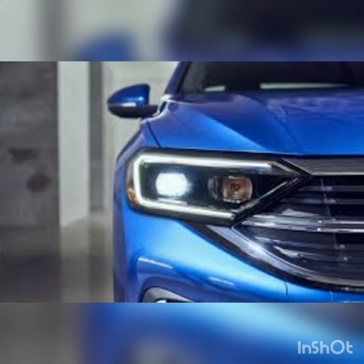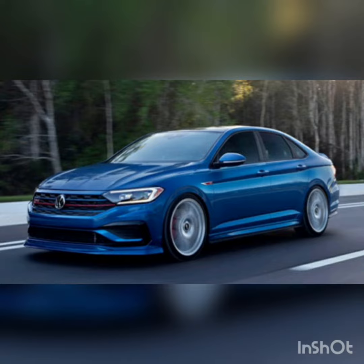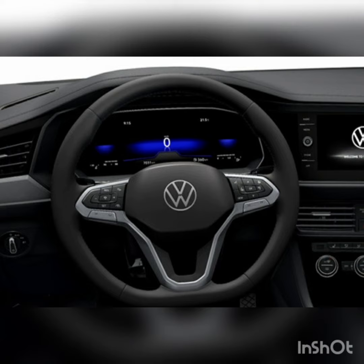The 2022 VW Jetta is a solid compact car. This VW is a comfortable cruiser, with generous seating space for adults in both rows, and its engines are capable and fuel-efficient. These are the makings of a good daily commuting vehicle.